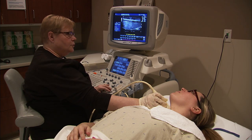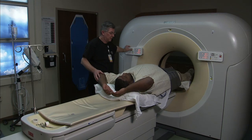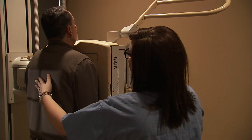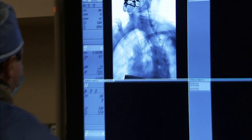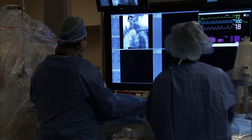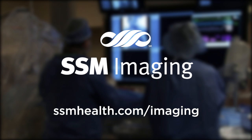With certified, experienced radiologists and imaging technologists, and some of the industry's most advanced technology, SSM uses medical imaging to make faster, more accurate diagnoses that lead to better outcomes for patients. For more information about exams and testing, or to find the SSM imaging location nearest you, visit SSMHealth.com/imaging.